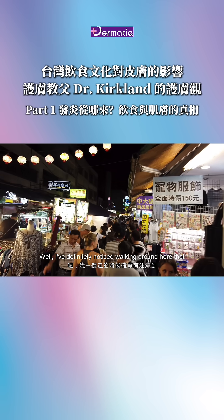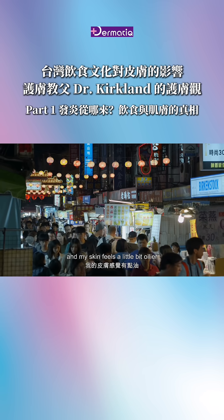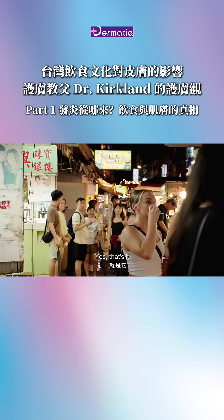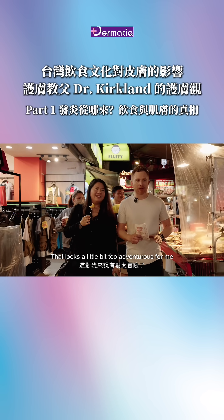Well, I've definitely noticed walking around here that it's more humid and my skin feels a little bit oilier. And I think I just smelled the stinky tofu — I'm not sure if I can handle this. That looks a little bit too adventurous for me.